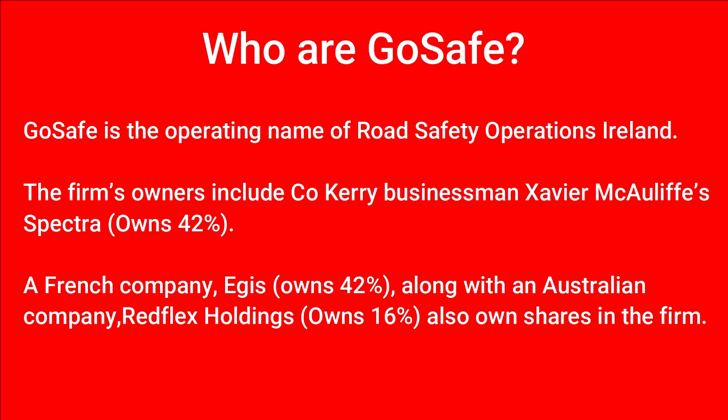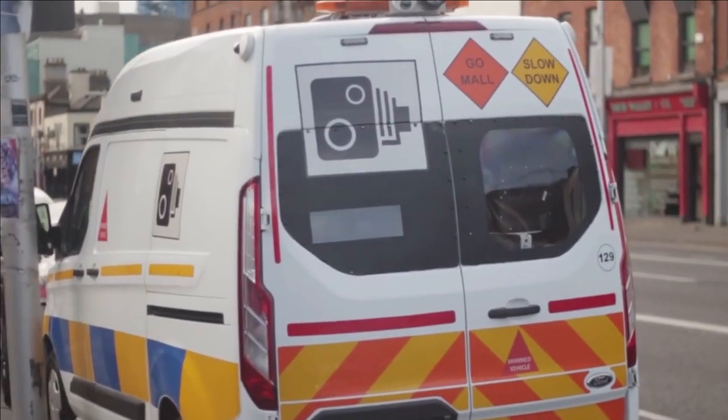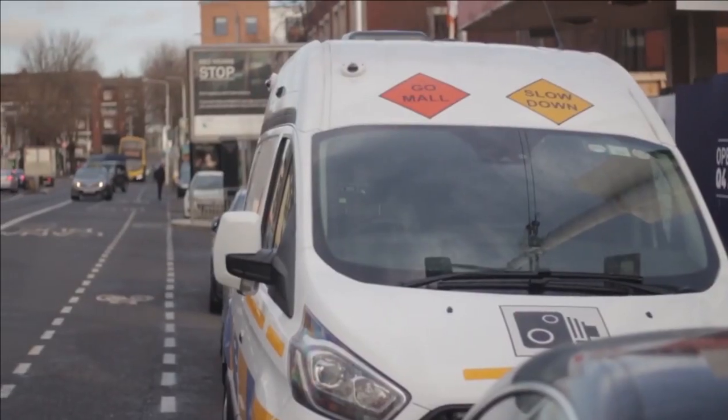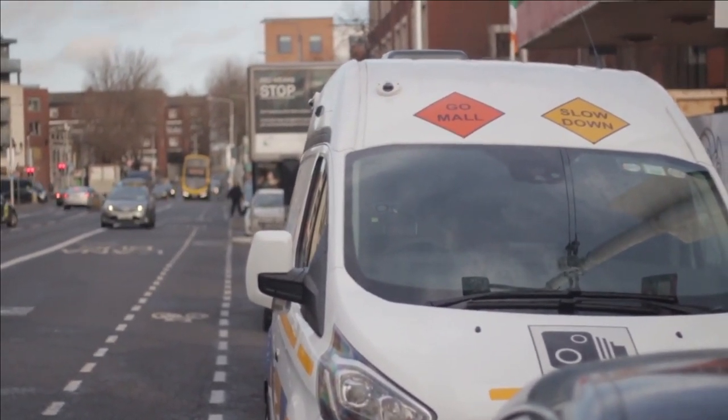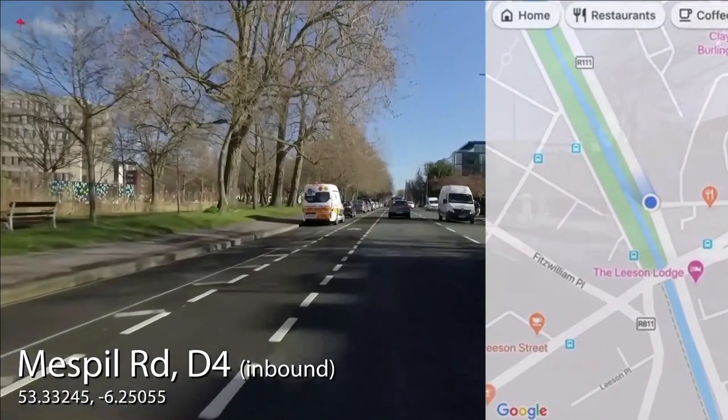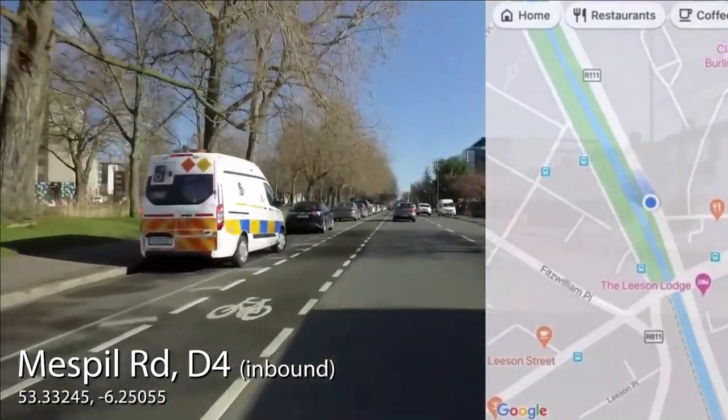The third owner is an Australian company called Redflex Holdings that owns 16%. Despite some common misconceptions that the private company are on commission or that there is an incentive for them to catch people speeding, this is simply not true, as the Gardaí have said in the past that GoSafe are paid by the hour.